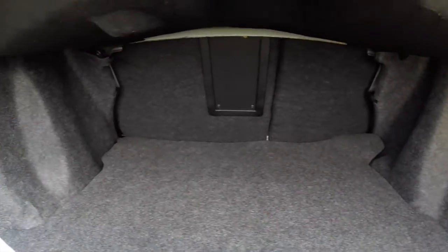Take a look at the spacious trunk. The seats do fold back in a 60-40 split.